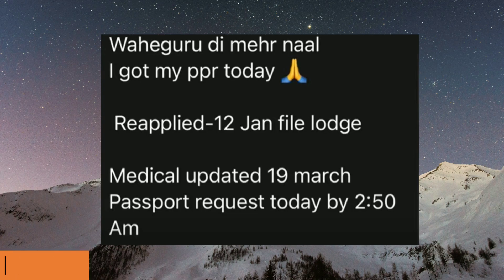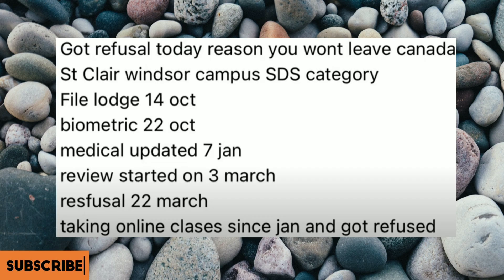This is also a reapplied case. The file launch date was 12th of January, medical got updated on 19th of March, and the passport request came today at 2:50 AM on 23rd of March. Congratulations!